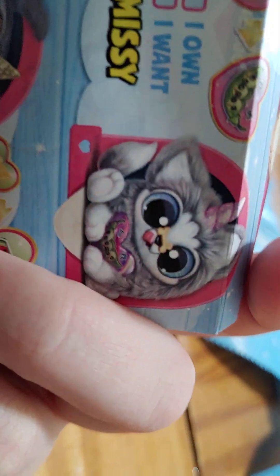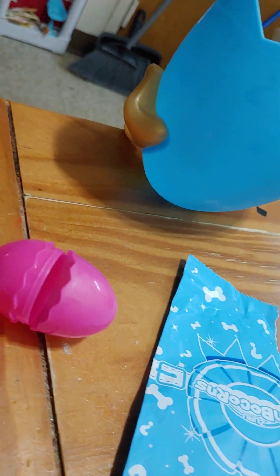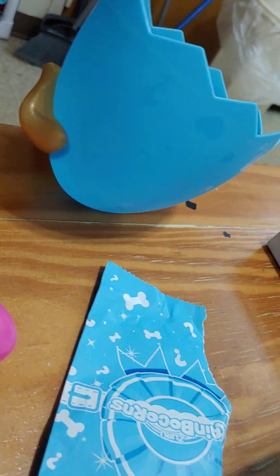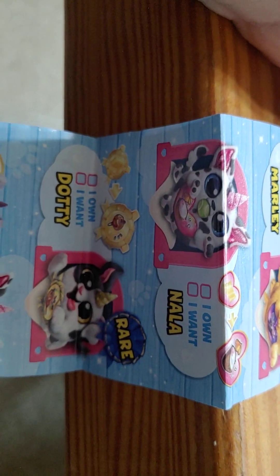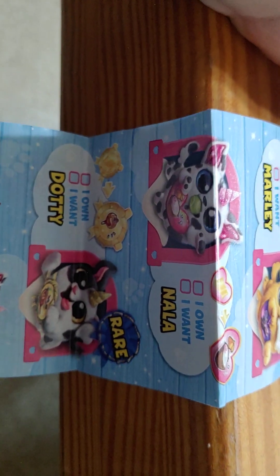So you can get a lot of these different dogs. And we got Posh. The rare one is Dotty, but we got Posh in this one.